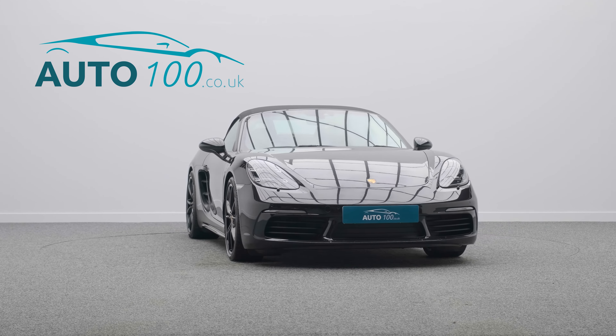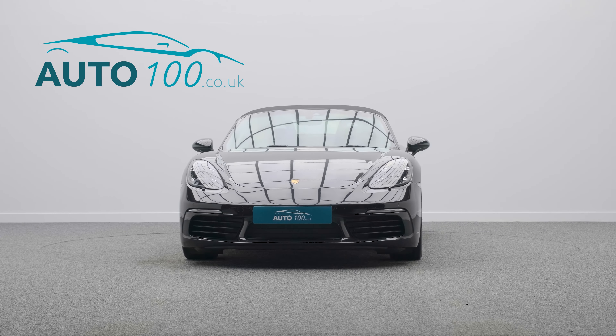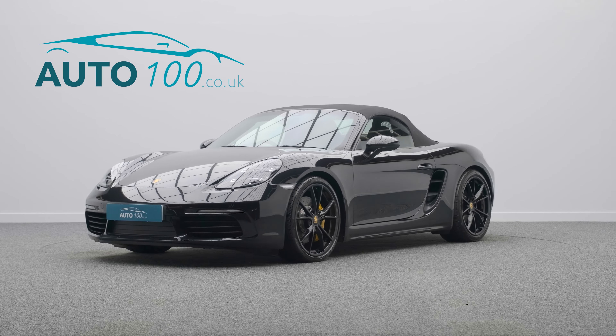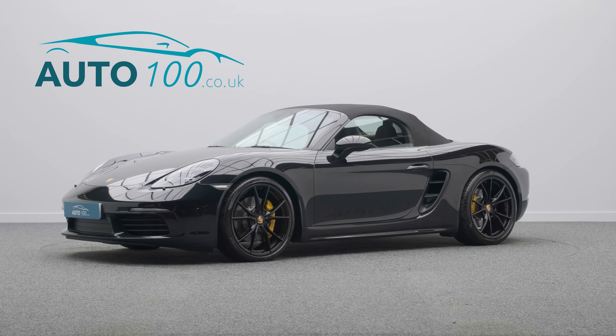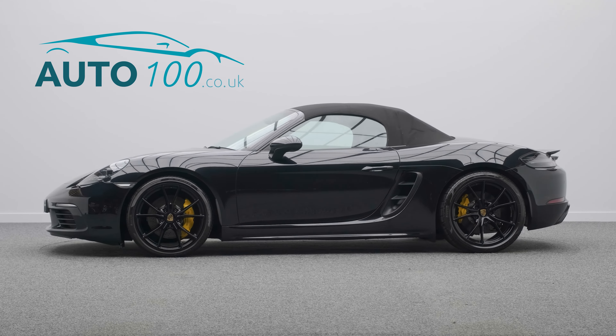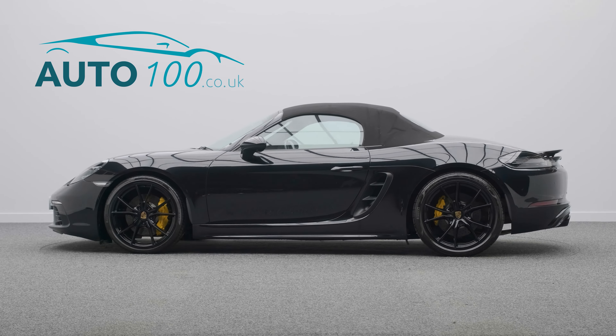The performance, the design and handling of this car lives up to the prestigious feeling and look of Porsche in every way, with the turbocharged 345 horsepower engine giving a blistering 0-60 time of 4.4 seconds.